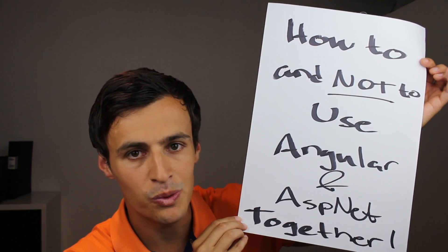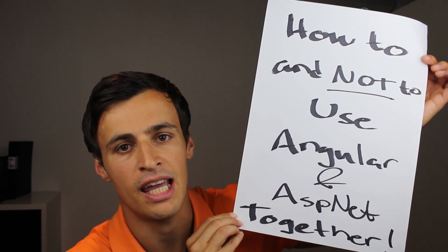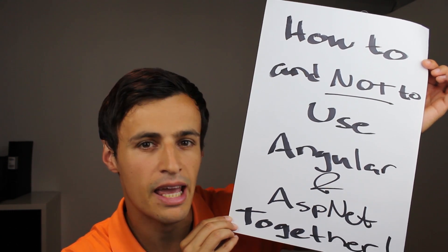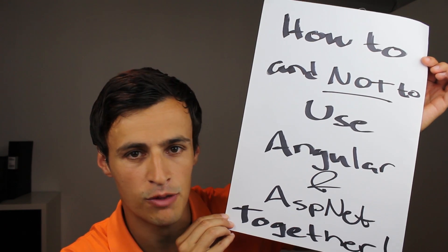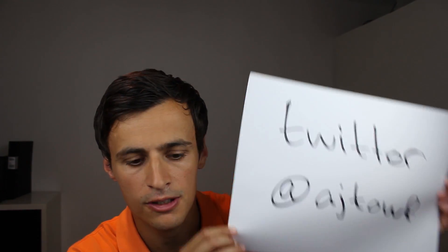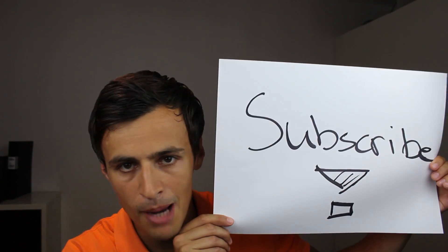Hi, my name is Aidan and we're back with a new screencast. Today I want to talk a bit about how to — and not to — use Angular and ASP.NET together, or really any single page application framework; it doesn't necessarily need to be Angular 2. Make sure to follow me on Twitter and subscribe to my YouTube channel.